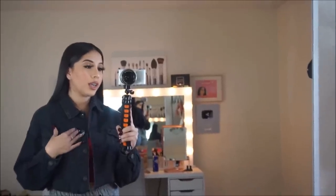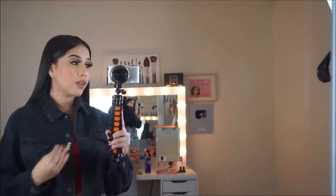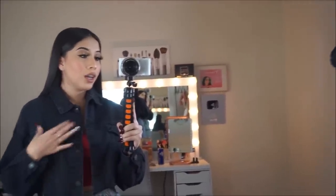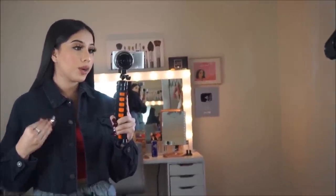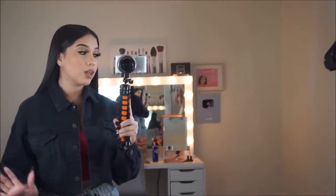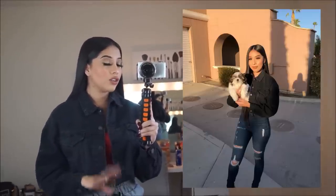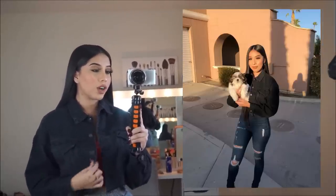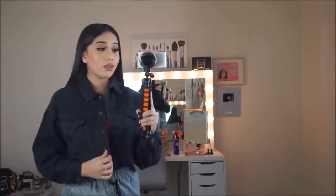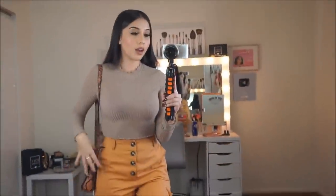I also got this black jacket and I've been so obsessed with it because it's super comfortable. Some jackets are really stiff and you can barely move, but this one is super comfortable and I've been wearing it a lot lately. I feel like it looks really good with anything. I did wear this already — I'll put a picture on the screen so you guys can see how I paired it up. It looks so cute and pretty.